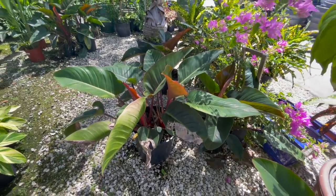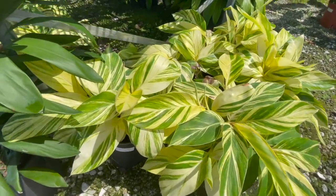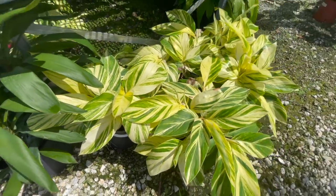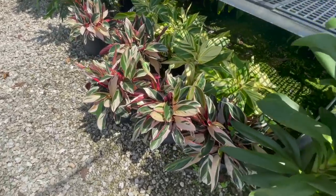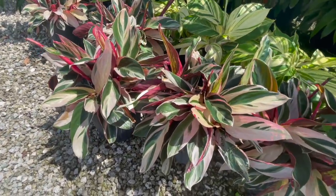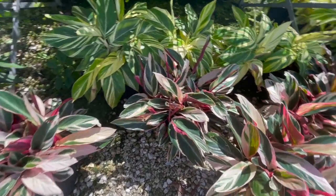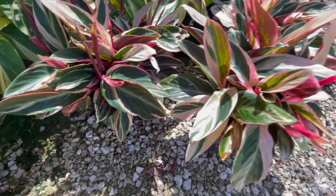Philodendron Rojo Congo, $30. Over here they have some ginger plants, $25 — love these. Some Stromanthe Trio Stars — gorgeous. Let's see how much these are. $20 as well.